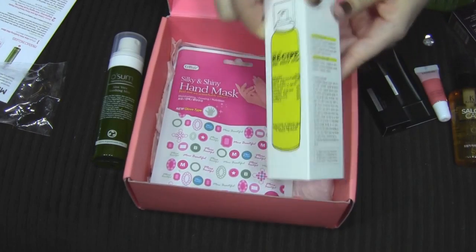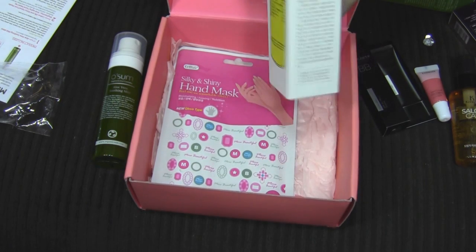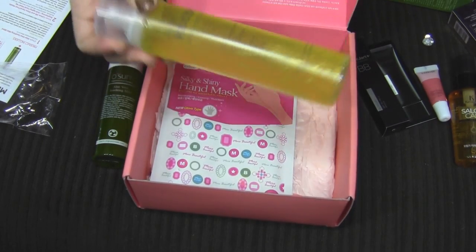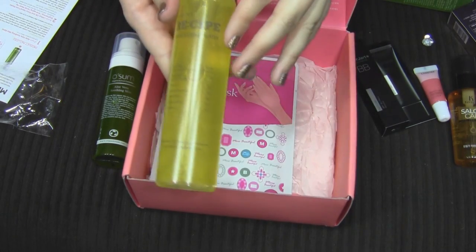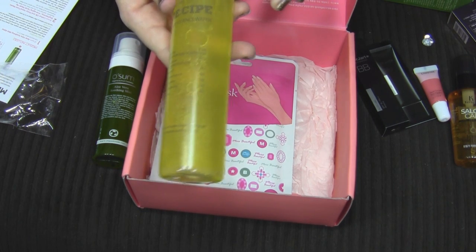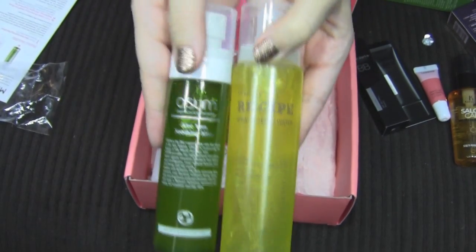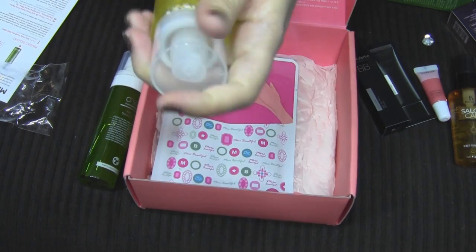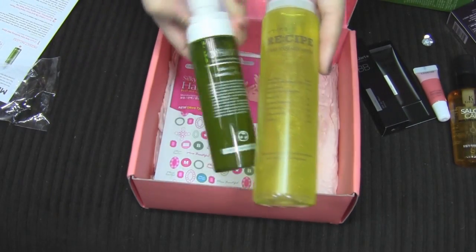This next one is Recipe by Nature Spray Essence Water. It's enriched with Celtic water and Whistler glacial mineral water as the main ingredients, with nourishing vitamins, amino acids, minerals, and organic acids to enhance the skin. You spray it all over the face after cleansing. I don't think I've ever tried a product like this before — let me know in the comments if you have.